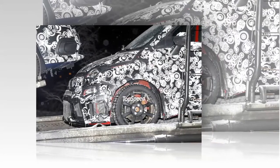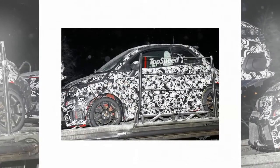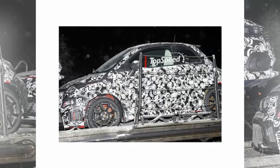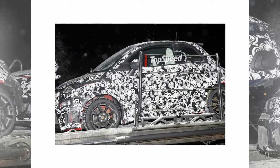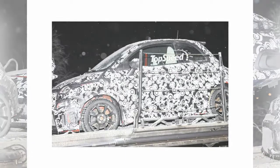Fiat has yet to release official details about the refreshed 500 Abarth, but our spy photographers have managed to get a few spy shots of the car sporting black and white camo over its red exterior. For the most part, the 500 Abarth will take on a lot of the same design cues from the standard 500, but with an Abarth twist to give the car the aggressive look one would expect from an Abarth.